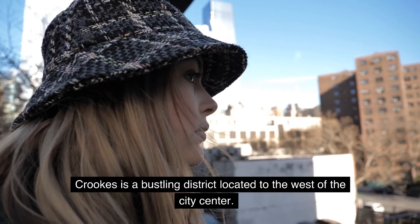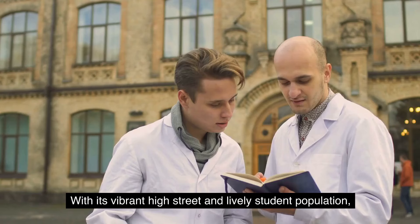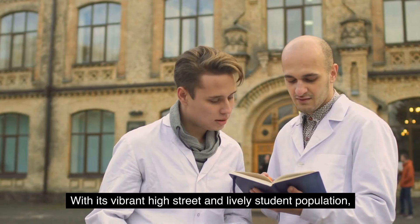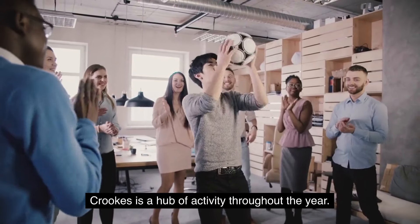3. Crooks. Crooks is a bustling district located to the west of the city center. With its vibrant high street and lively student population, Crooks is a hub of activity throughout the year.